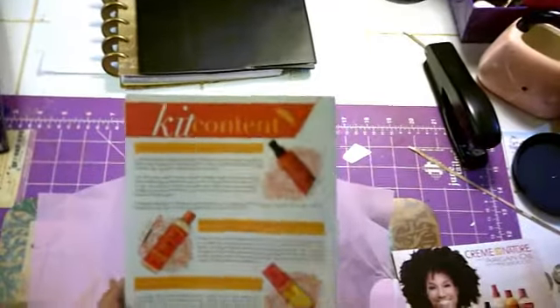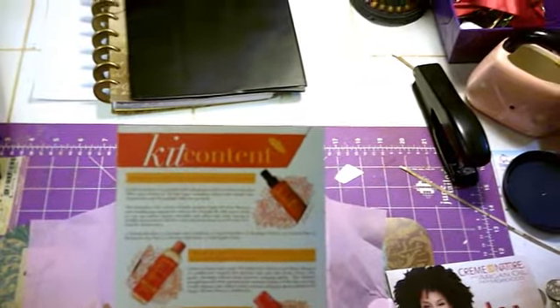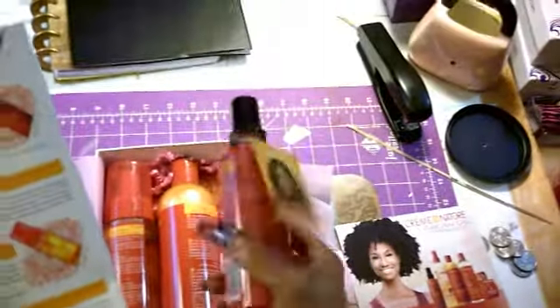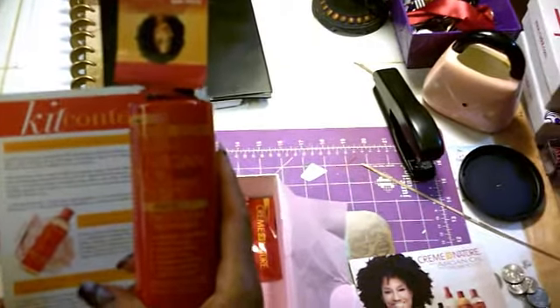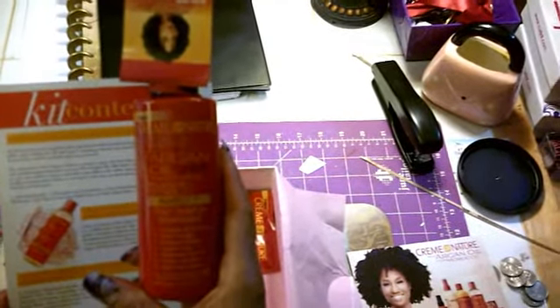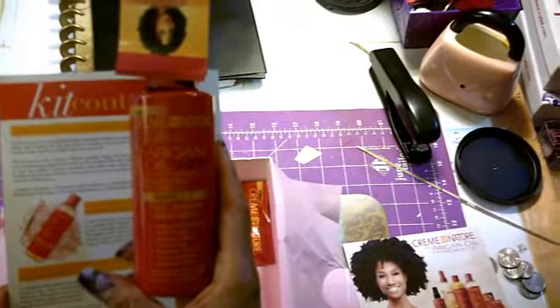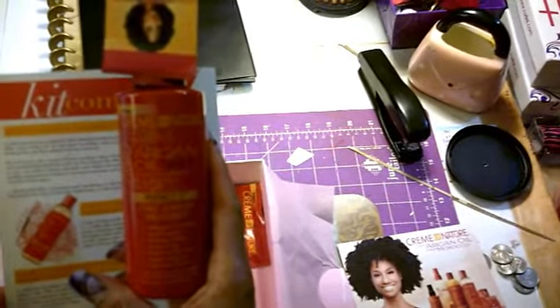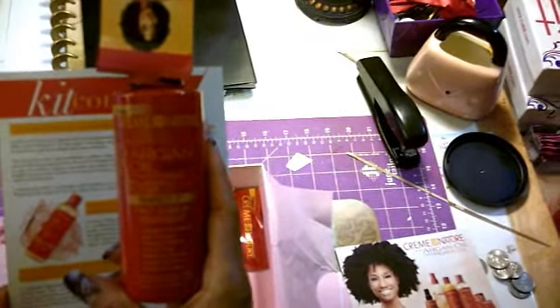So this is what's in my Curl Kit. I have the Cream of Nature Argan Oil Perfect 7 Leave-In, which is a 7-in-1 Leave-In Treatment. It detangles and conditions, provides heat protection, breakage defense, controls frizz, moisturizes dry hair, prevents split ends, and adds exotic shine. A little of this does a lot, and it is 4.23 fluid ounces in the bottle.